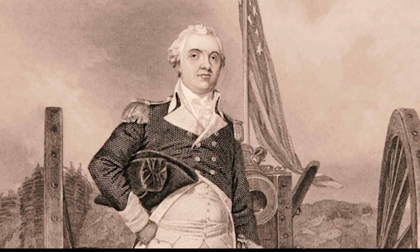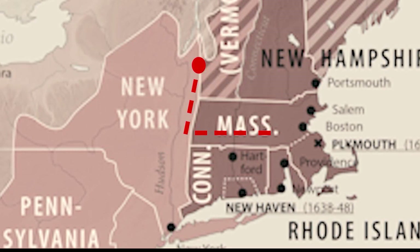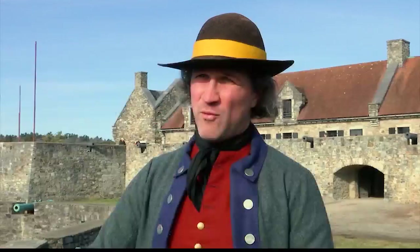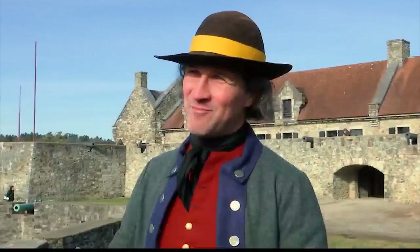Henry Knox ultimately left Ticonderoga with 59 cannon, mortars, and howitzers, and began almost a 300-mile march back to the American lines outside Boston in the middle of winter, spanning 1775 and 1776. To move the guns required going over both land and water — between here and Boston they had to make three river crossings.